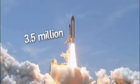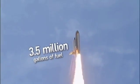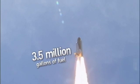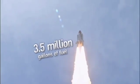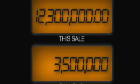It takes an astounding 3.5 million gallons of fuel at liftoff to propel Atlantis out of the Earth's atmosphere and into space. To put that in perspective, if you had to fill Atlantis' tank at your local gas station, it would run you a cool 12.3 million dollars.